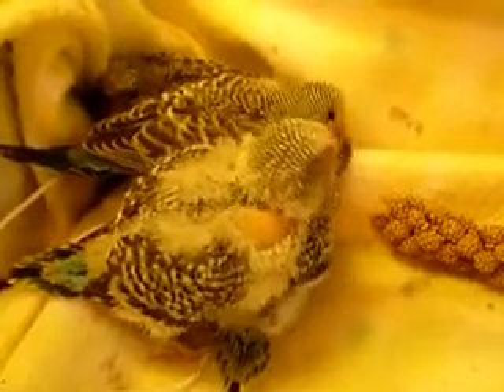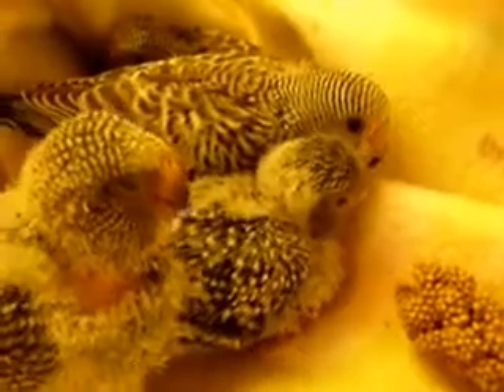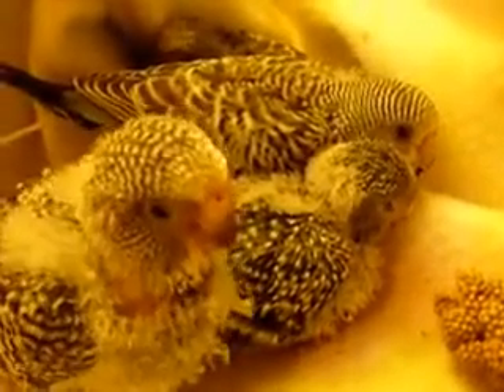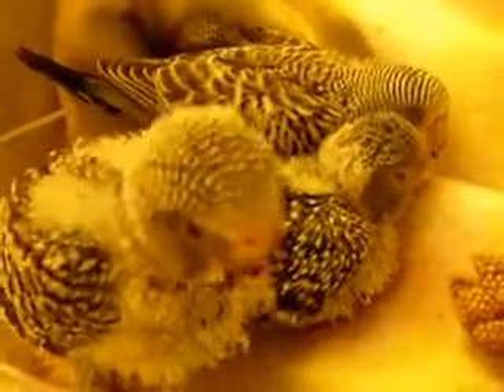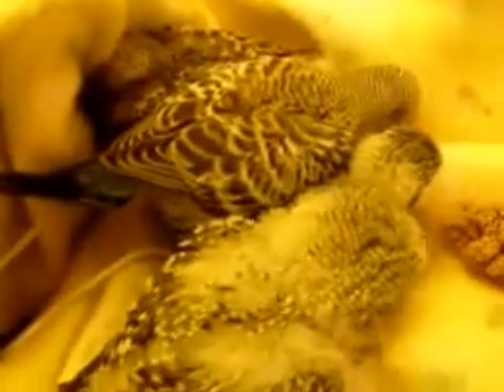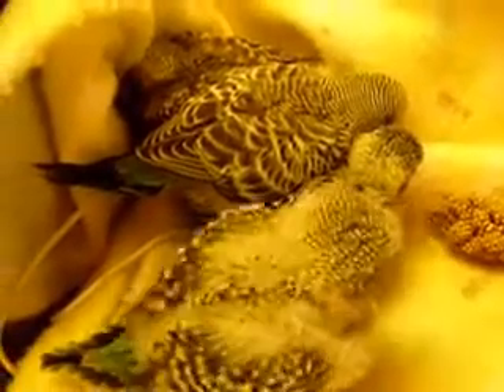A lot of fun — they're getting along great, coming along nicely. They're starting to turn really pretty colors. Oh look at them, they're falling asleep. I'm just going to let them sleep. Good night, baby budgies.